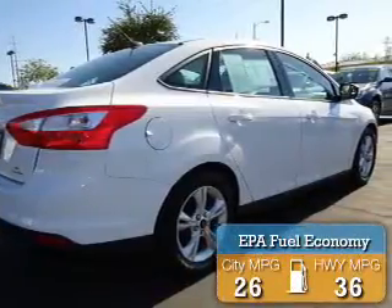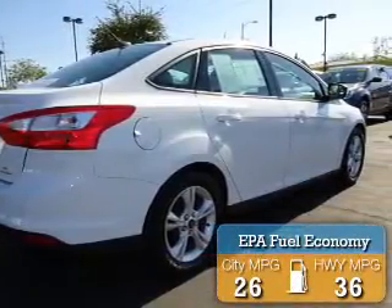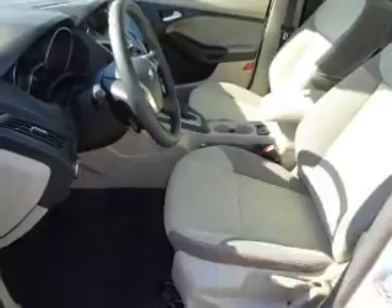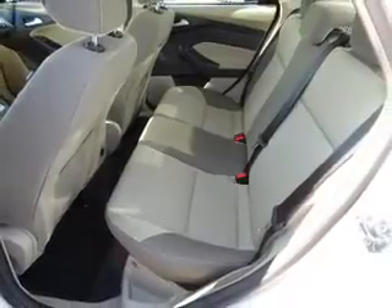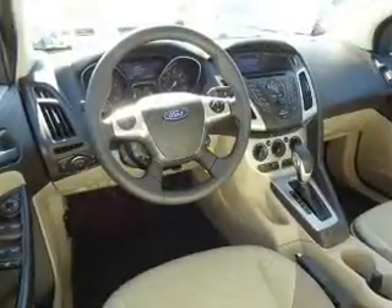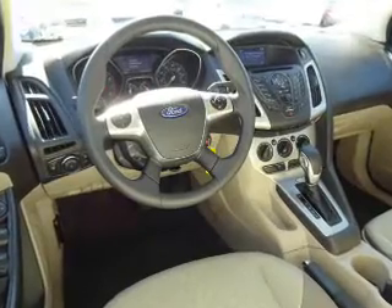Great fuel efficiency saves you money by requiring fewer trips to the gas station. The features include alloy rims, anti-lock brakes. Inside you'll find Bluetooth connectivity, Ford Sync voice activation, and Sirius XM satellite radio.